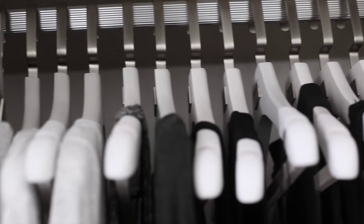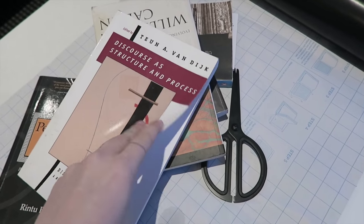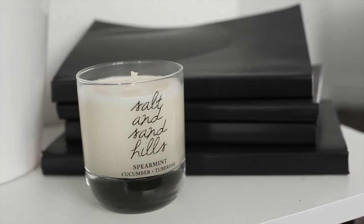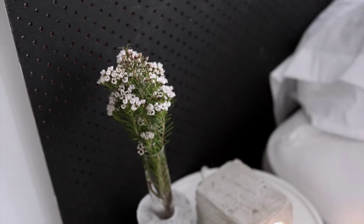The books that I did keep I wanted to leave out as a feature, so I took the ones that were already laminated and covered them with contact paper from Kmart — a matte black contact paper. Here they are sitting with my Villa and Stone candle.